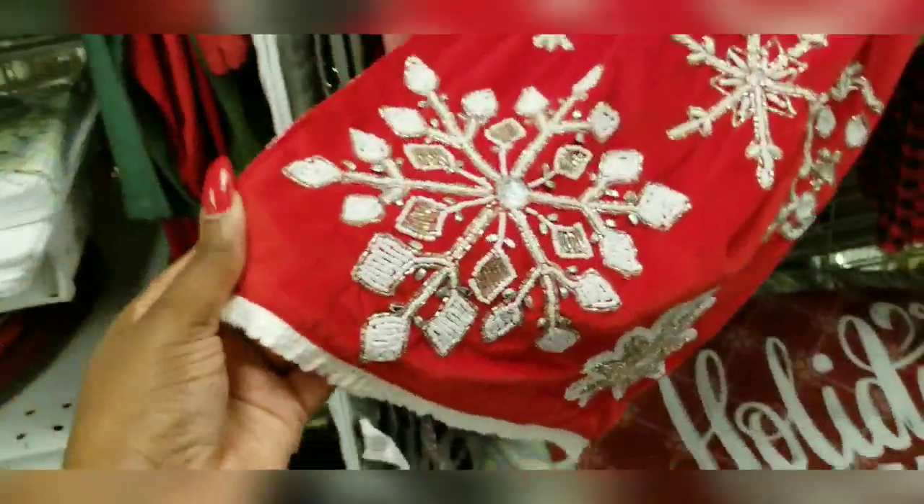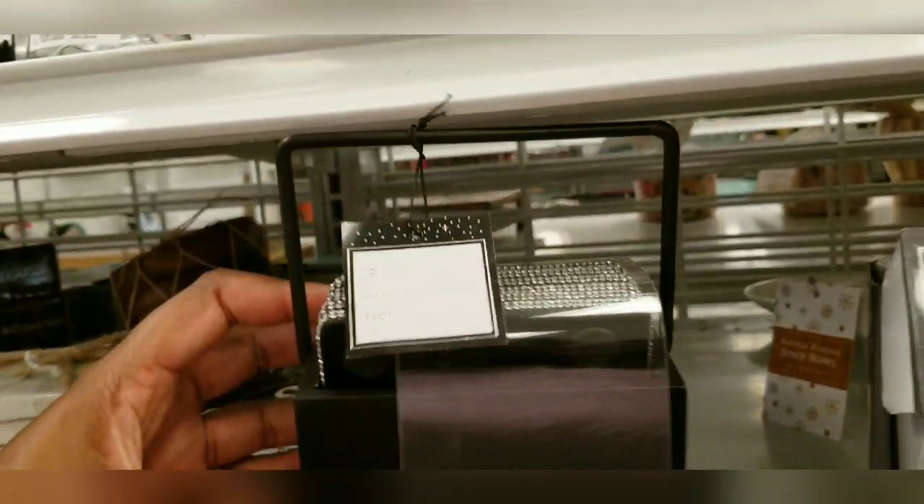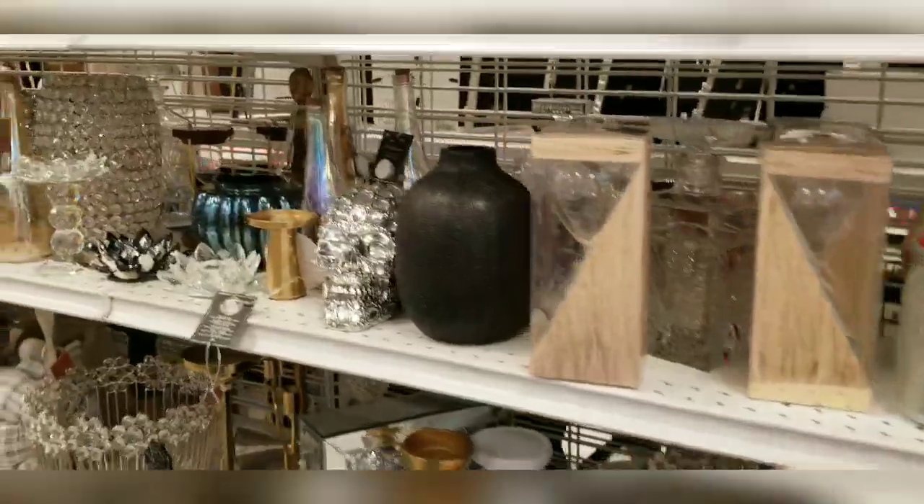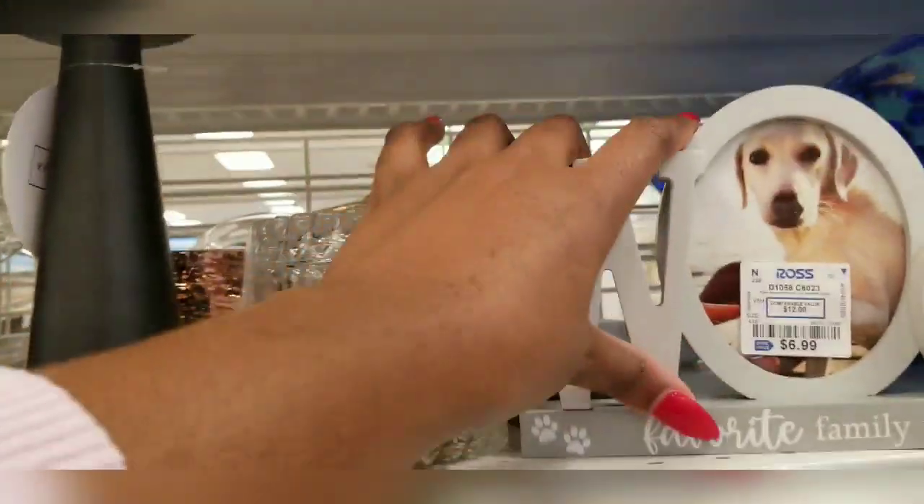Look at this — I love the red velvet, and it's $14.99. They've also got these gorgeous coasters, but I just made coasters so I don't need any. There's so much cute stuff here. I do like this Tokyo print in gold — the gold, black, and white look gorgeous. And look at this piece — I don't know what it is but I love it. Imagine it on the coffee table at $8.99, with that gorgeous little handle on top.